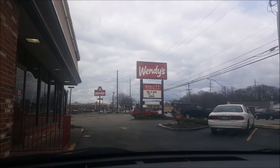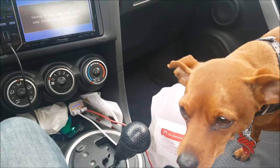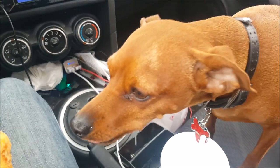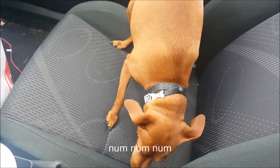You gotta stop at Wendy's. So we're at Wendy's and they're out of large drinks. Lenny smells the bacon. The nice people at Wendy's gave us chicken nuggets for Lenny even though we didn't order any.